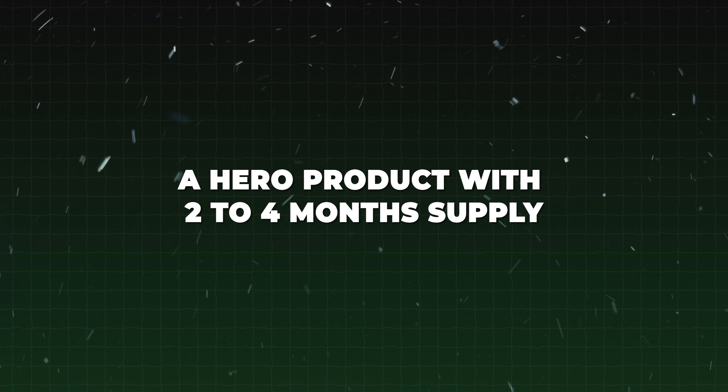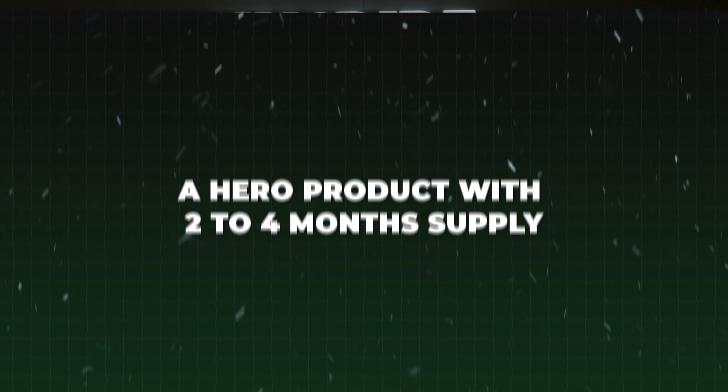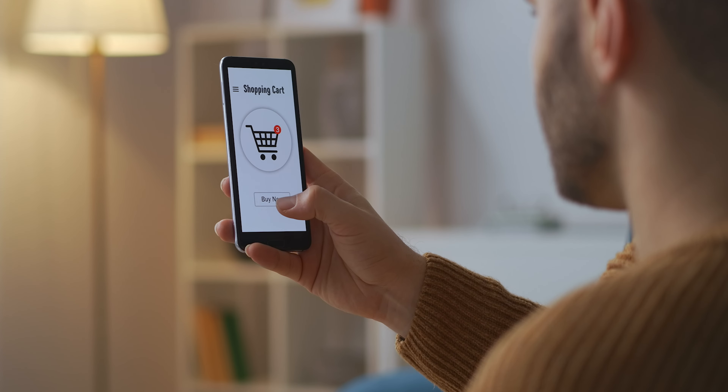Bundle number one is a great way for people interested in one product to test another product and potentially start using that other product on a regular basis. Bundle number two: the hero product with a two-to-four month supply. This was a great way for people to stock up on a product they are already super interested in and using regularly. We created variations of two, three, and four month supply, and we used price anchoring to get them to buy the largest bundle.